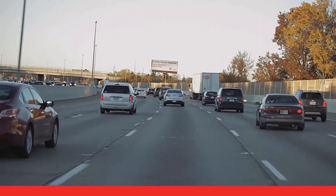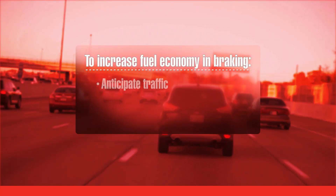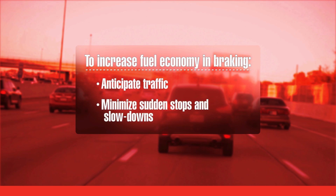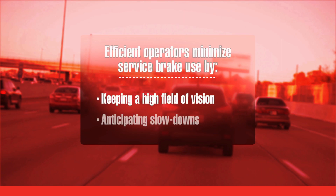While engine braking may offer a number of benefits, probably the best way to increase fuel economy in braking is to anticipate the traffic ahead of you and to try to avoid sudden stops and slowdowns. The most efficient operators minimize the number of times they use the service brakes by keeping a high field of vision and anticipating slowdowns.